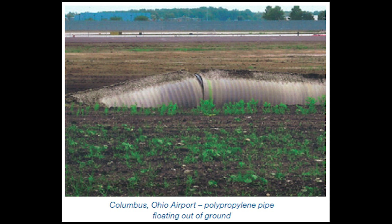But why does it happen? You may not believe it, but culverts can float. Here's a culvert at Columbus, Ohio's airport. See how it's up out of the ground? That happened because the culvert was full of air, the ground was pretty wet, and the culvert just raised on up out of there.